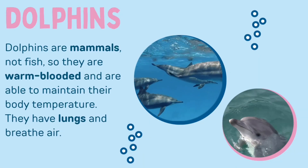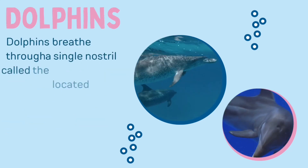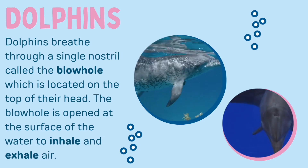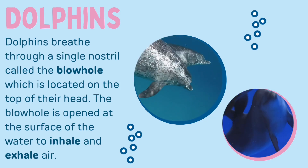Dolphins are mammals, not fish, so they are warm-blooded and are able to maintain their body temperature. They have lungs and breathe air. Dolphins breathe through a single nostril called a blowhole which is located on the top of their head. The blowhole is opened at the surface of the water to inhale and exhale air.